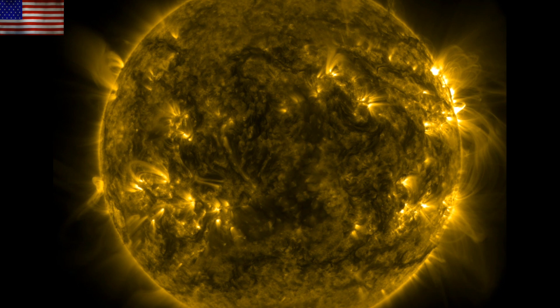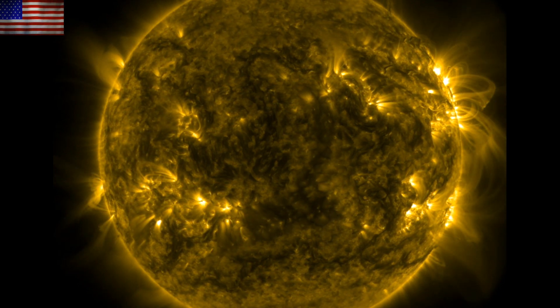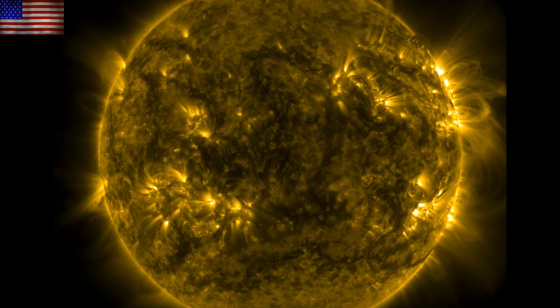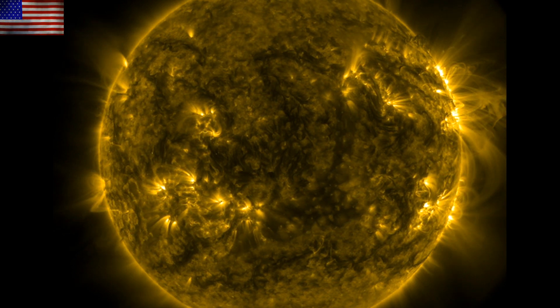Good morning, folks. We've got several items to hit today. We're waiting for space weather. The shaking continues in the Philippines, and we've got a fantastic article on the galactic magnetic fields yet again. But we are starting with the last 24 hours on our star.